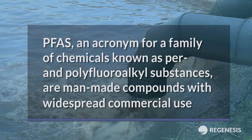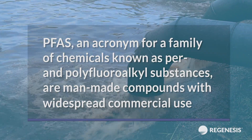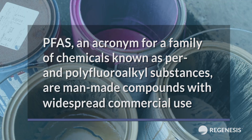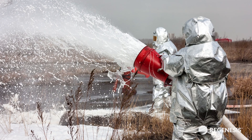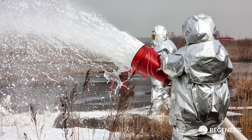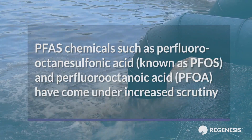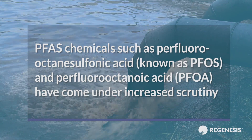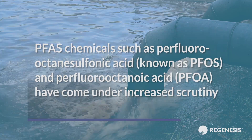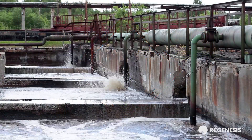PFAS, an acronym for a family of chemicals known as per and polyfluoroalkyl substances, are man-made compounds with widespread commercial use in surface coatings such as paints, polishes, fabric treatment, carpets, nonstick surface treatments, as well as surfactants historically found in foaming agents used in firefighting activities. PFAS chemicals such as perfluorooctane sulfonic acid (PFOS) and perfluorooctanoic acid (PFOA) have come under increased scrutiny by environmental regulatory agencies due to their toxicity, persistence in the environment, and increasing prevalence as contaminants in groundwater.